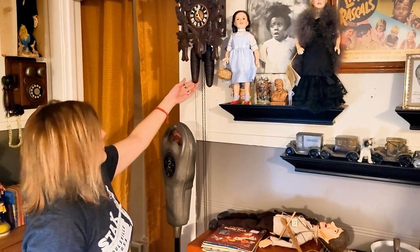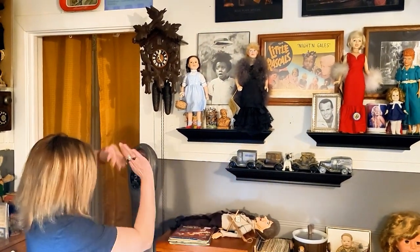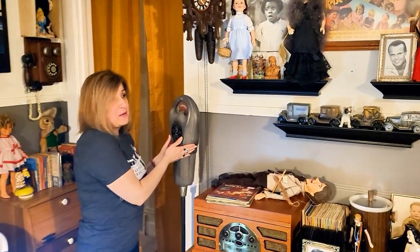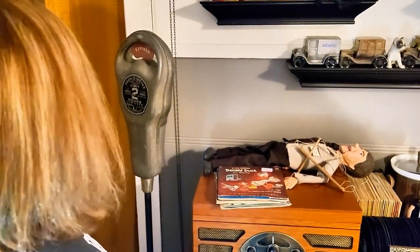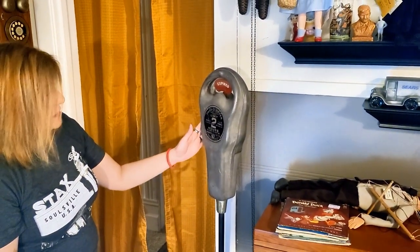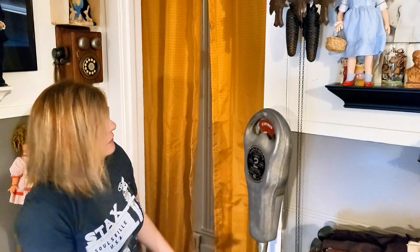You got a quarter, Mari? No, I don't. You got to pay for the parking. I got to pay for my parking — they're going to kick us out of here. It's expired. This parking meter was pretty cool — we found it at the Goodwill. I think we paid maybe $15 for it. Just thought it was cool, reminded me of Cool Hand Luke, so we had to get it.